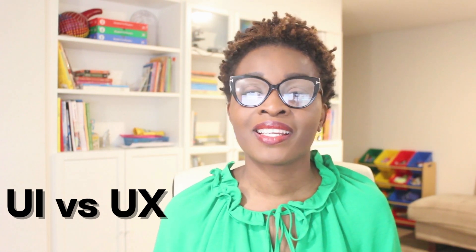Hi, today I'll be showing the differences between UI and UX. UI stands for user interface and it deals with how things look and feel on the screen. Think of it as the face of your digital product. So things like your screens, the buttons, the icons, colors.